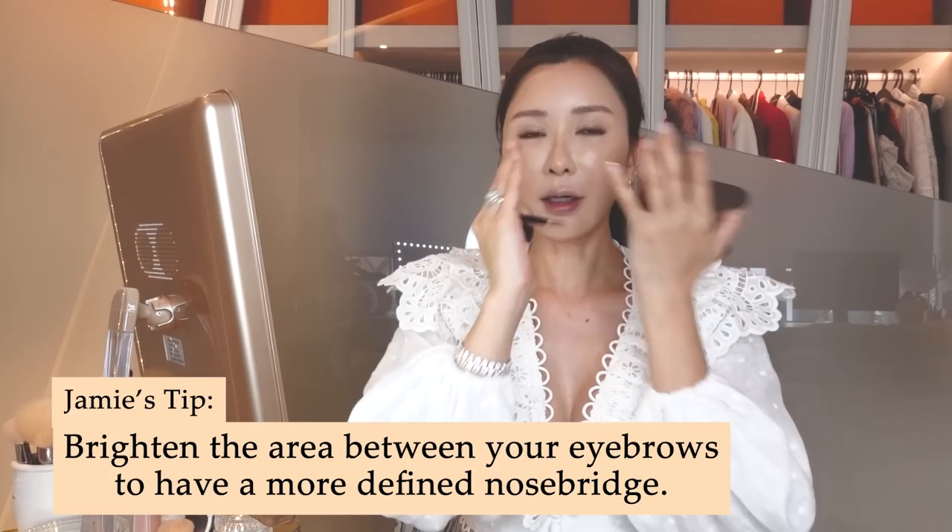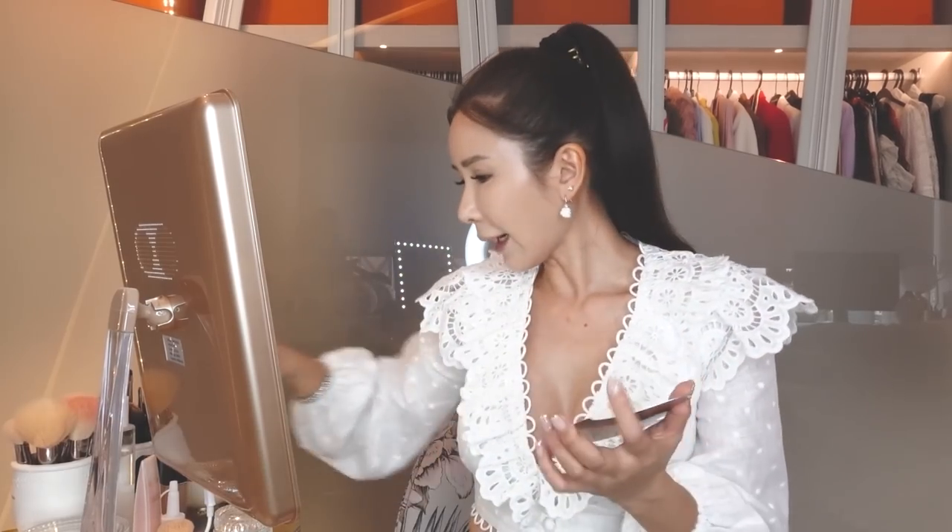I like to brighten the area in between my eyebrows so that I look like I have a more obvious nose bridge — for that I use colour 1N because it's lighter. Just putting concealer right in that area. And a little bit on my chin area as well, placed in a triangle following the shape of the chin, so that I look like I have a sharper chin. Now it's time to blend.